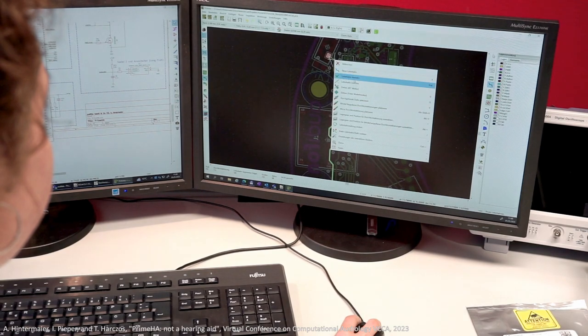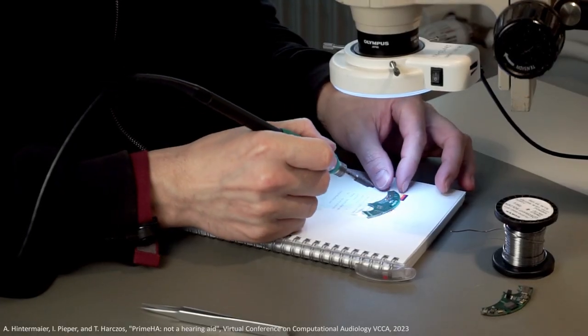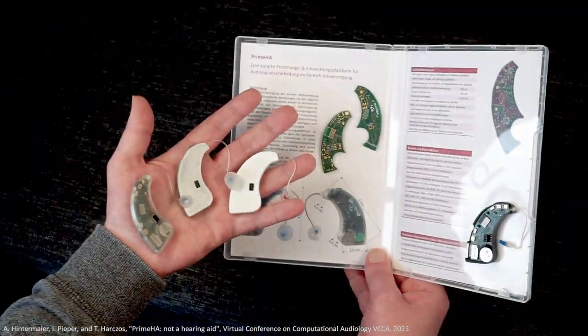I designed an electrical circuit and realized it as a four-layer PCB. Then a fitting enclosure was constructed and 3D printed. Finally, we assembled a handful of actually working prototypes.